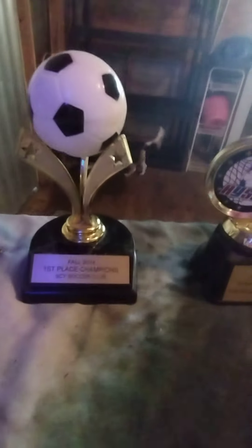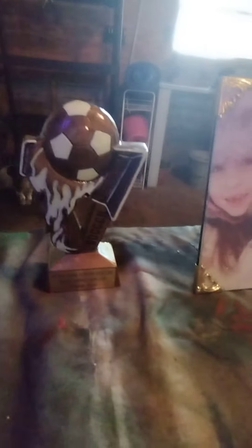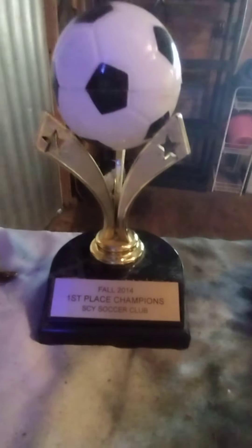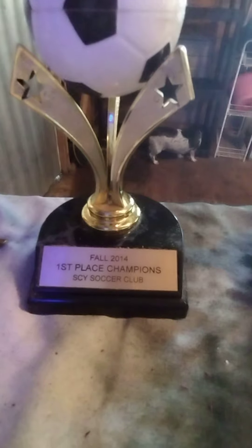I played soccer, but it's been quite a long time since I have — 2014, 2015, 2018. This is my favorite picture of my mommy and I.